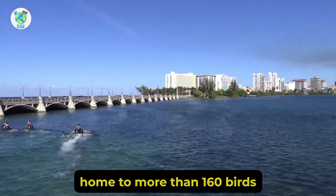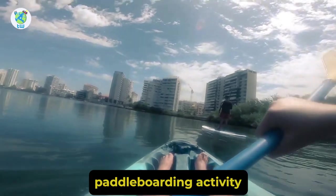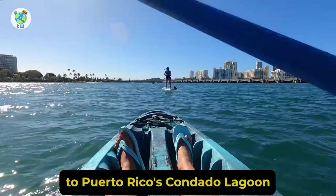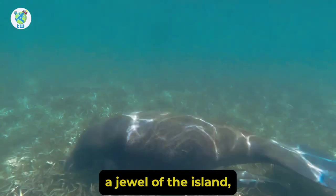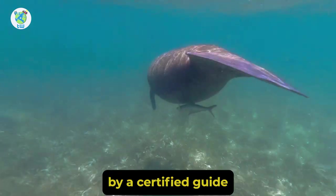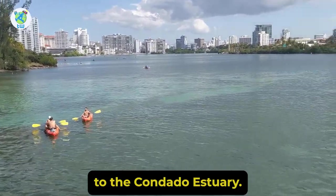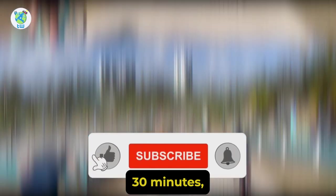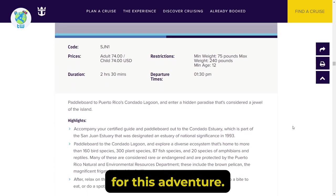Looking to explore an ecosystem that is home to more than 160 birds and other species? Then check out this paddleboarding activity where you will paddle board to Puerto Rico's Condado Lagoon, which is considered a jewel of the island. You will be accompanied by a certified guide and will paddle board out to the Condado Estuary. This activity will last 2 hours 30 minutes while you have to pay $74.